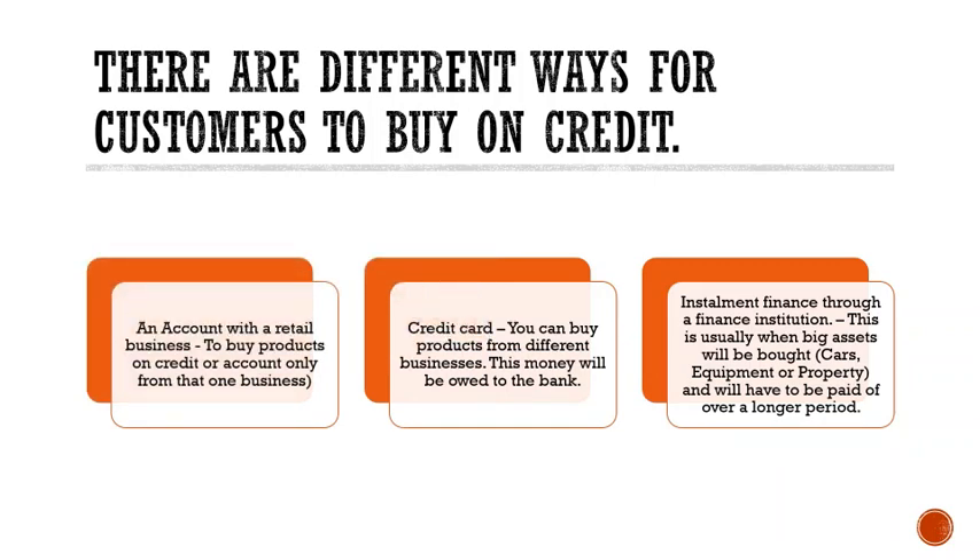An account with a retail business allows you to buy products on credit only from one business. For example, a Woolworths credit account means you can only buy on credit from Woolworths and you owe Woolworths the money. A credit card allows you to buy products from different businesses — this money is owed to the bank. Installment finance through a finance institution is usually for big assets such as cars, equipment, or property, paid over a longer period of years.